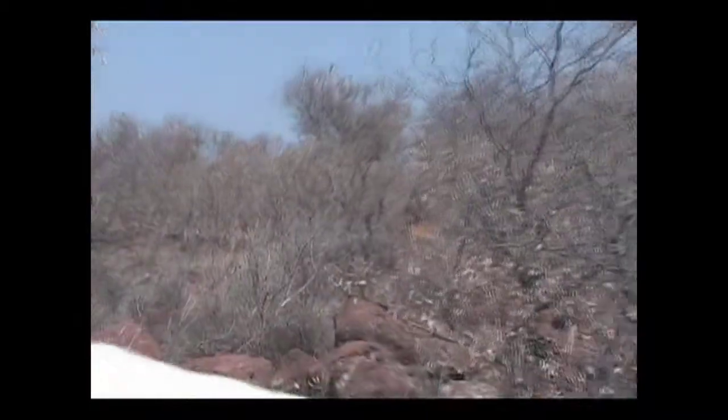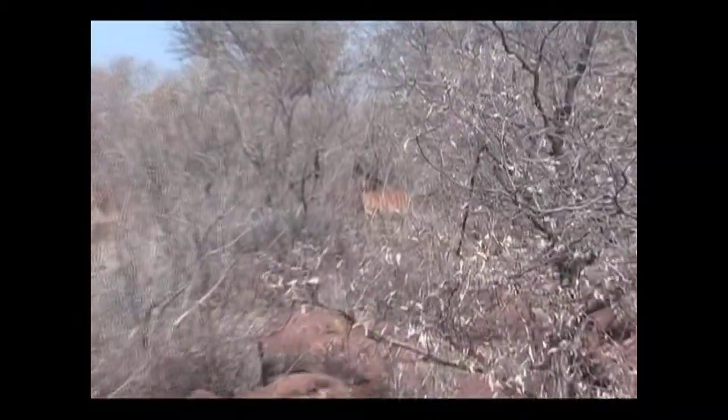The female is brown with lots of stripes. We're hunting in July, which is wintertime for South Africa, but the winters are mild here.